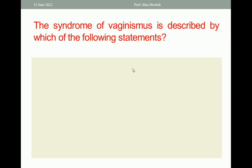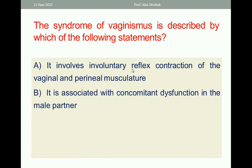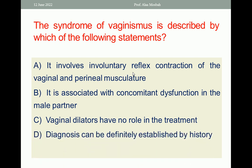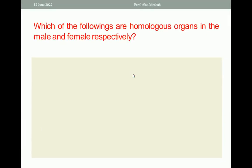Next question: The syndrome of vaginismus is described by which of the following statements? A. It involves involuntary reflex contraction of the vaginal and perineal musculature. B. It is associated with concomitant dysfunction in the male partner. C. Vaginal dilators have no role in the treatment. D. Diagnosis can be definitely established by history. E. Most cases can be treated by counselling. The one best response is A — it involves involuntary reflex contraction of the vaginal and the perineal musculature.